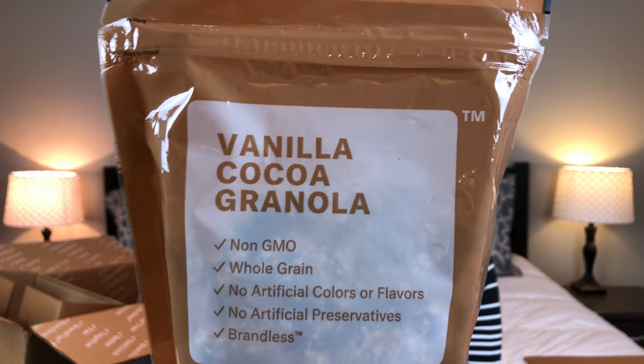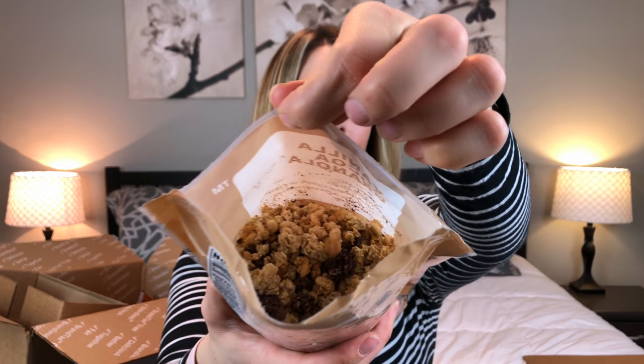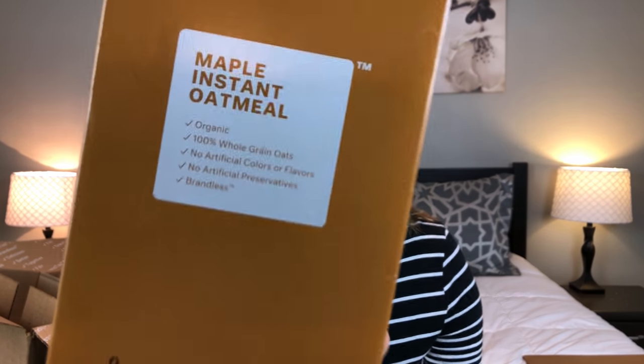The next item is this vanilla cocoa granola — this is a repeat buy. I did buy this last time and everyone just loved it so much. You can see the vanilla bits and the cocoa bits inside. It was super yummy when we had it before, so I'm really excited to have it again.